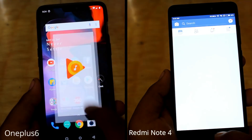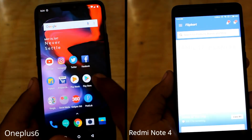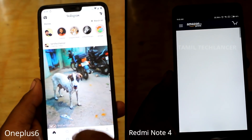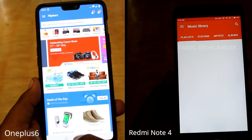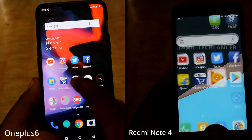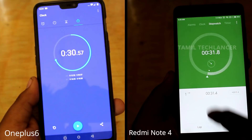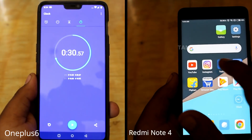We can't start the clock. The Redmi Note 4 is very difficult. The OnePlus 6 is at 18 seconds. Now we have RAM management. There's a OnePlus 6 almost there — we stopped the clock. The Redmi Note 4 is only at 31 seconds.